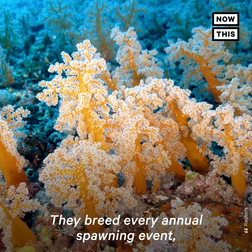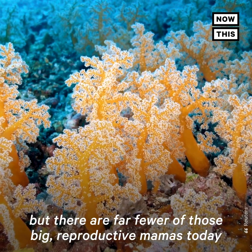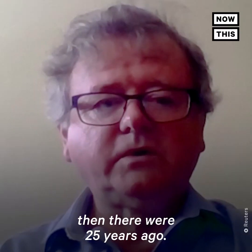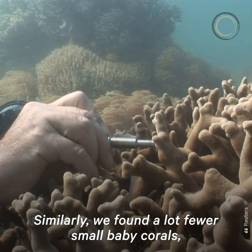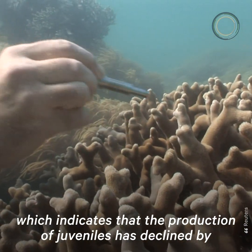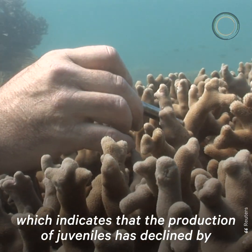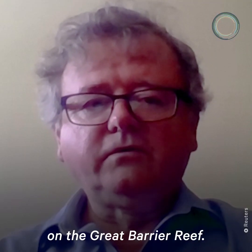They breed every annual spawning event, but there are far fewer of those big reproductive mamas today than there were 25 years ago. Similarly, we found a lot fewer small baby corals, which indicates that the production of juveniles has declined by at least 50% in nearly every species on the Great Barrier Reef.